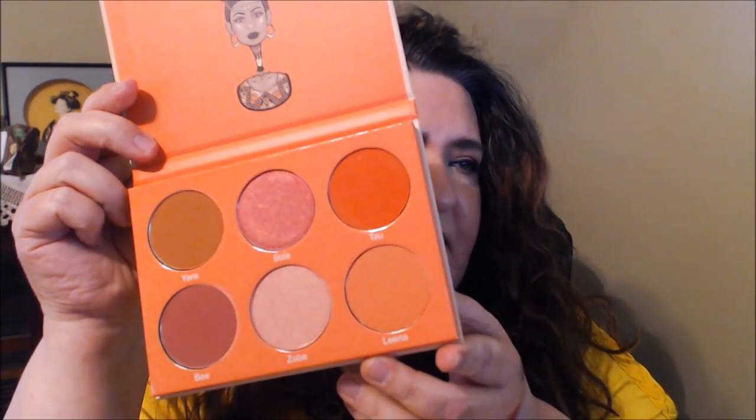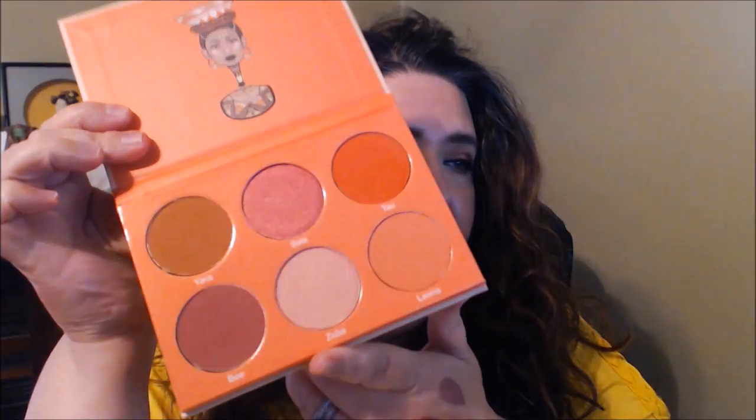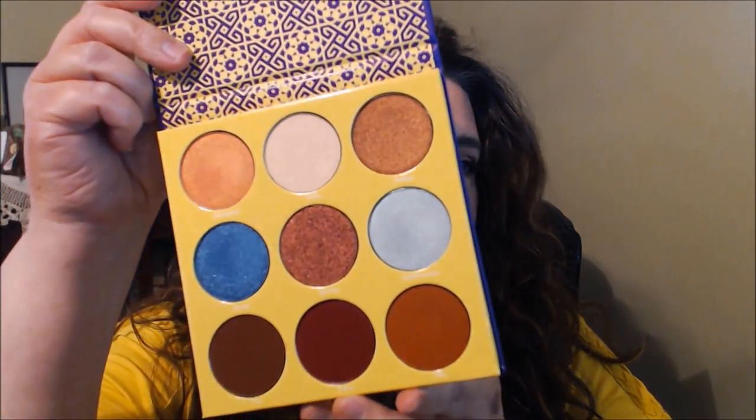I totally forgot — I also picked up two palettes from Juvia's Place. One is a blush palette, number two, which has no mirror but is gorgeous. I'd probably use some of the shades as eyeshadow too. The lighter shades in the middle work well as highlight or toppers. The second is the Saharian eyeshadow palette. They were having a sale — I wish I'd known sooner because there was another palette I wanted. The colors are very pigmented; I'll swatch them properly in another video.